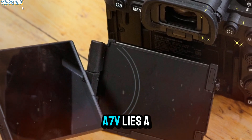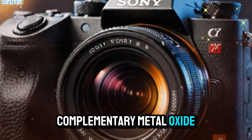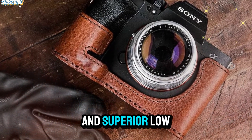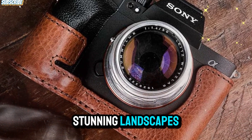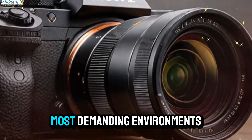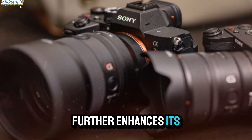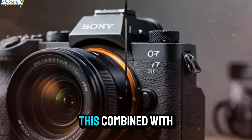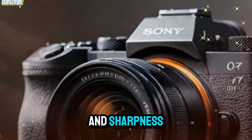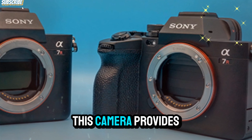At the heart of the Sony A7V lies a brand-new 44-megapixel full-frame back-illuminated CMOS sensor. This cutting-edge sensor delivers extraordinary detail, with a remarkable dynamic range and superior low-light performance. Whether you're capturing stunning landscapes or shooting in challenging lighting, the A7V excels at producing accurate colors and rich skin tones, even in the most demanding environments. Thanks to the newly designed Bionz XR processor, the A7V further enhances its performance by reducing noise and improving image quality. Combined with the improved sensor, high ISO images maintain their clarity and sharpness, even in low-light conditions, providing the perfect balance between fine details and manageable file sizes.